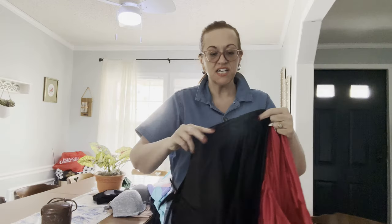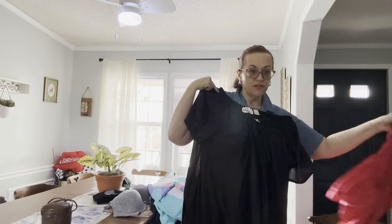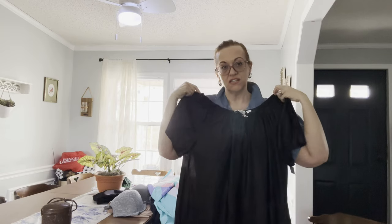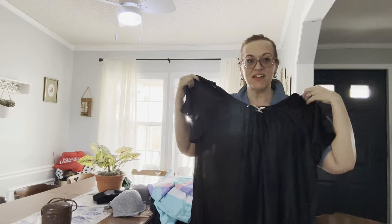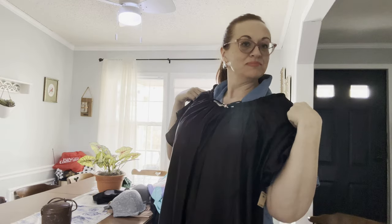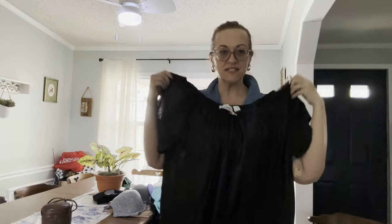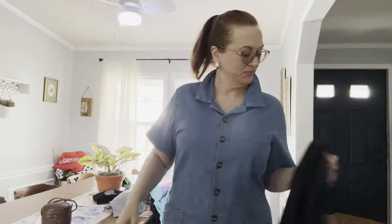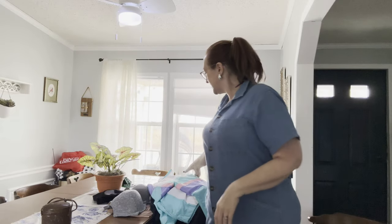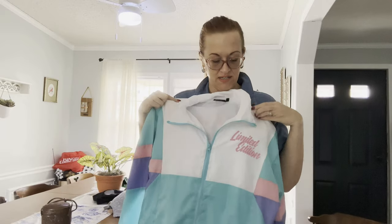They kind of remind me of the TV show Bewitched — you're just walking through your house feeling fabulous in a beautiful nylon gown. They're not see-through.